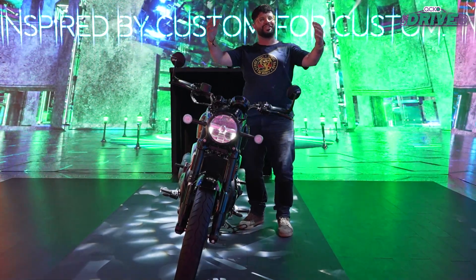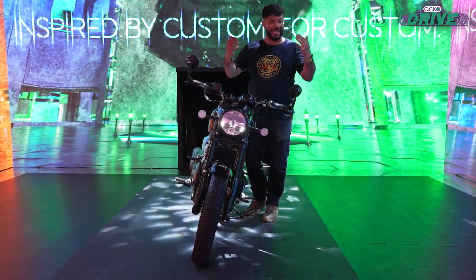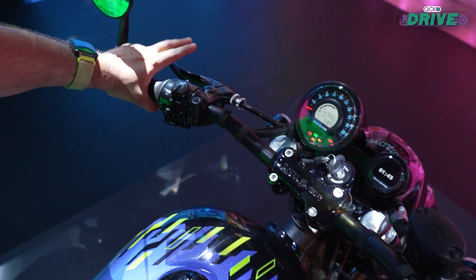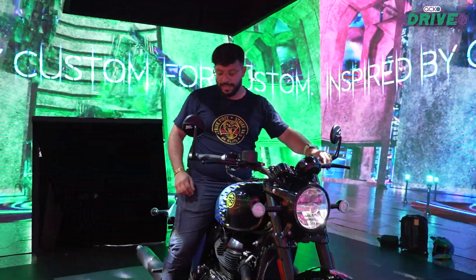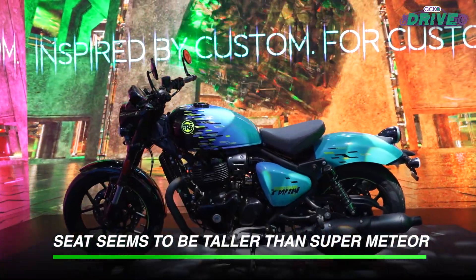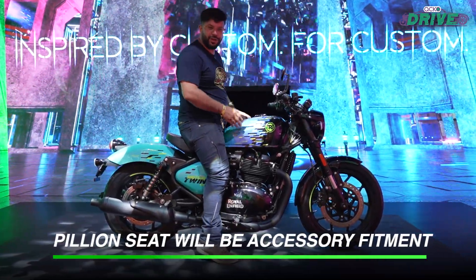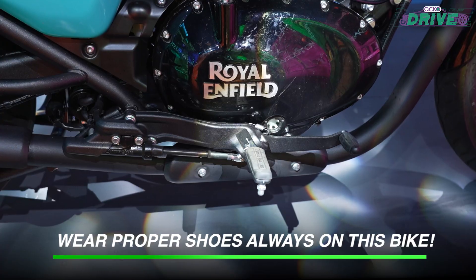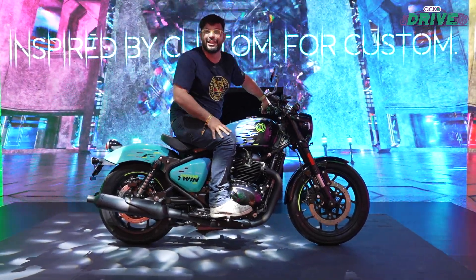Unlike the Super Meteor with its traditional laid back cruiser stance, this Shotgun Twin is a little bit more sporty. That starts with the handlebar — nice, flat and wide, so you sit in a commanding stance. You also get lovely bar end mirrors, neatly done. Then there's this floating seat. It isn't quite as low as the Super Meteor but the midsection is quite narrow, so you can reach both feet on the ground pretty well. The foot pegs are mid-set, sitting below your seat, and overall this sporty stance will be great for hustling in the corners.